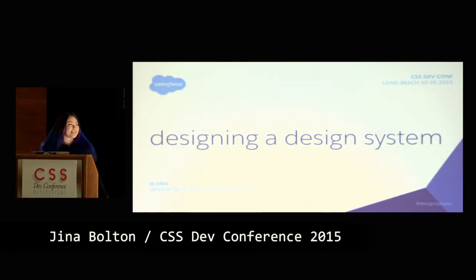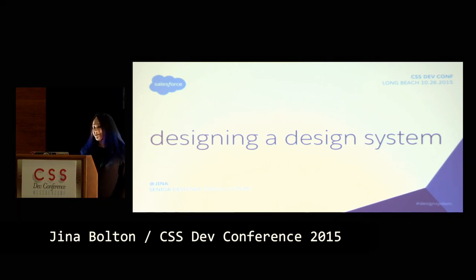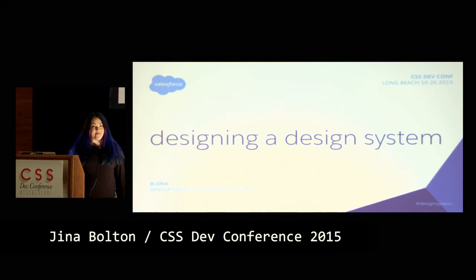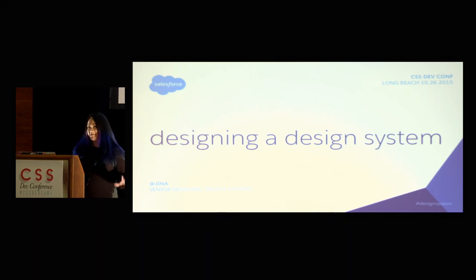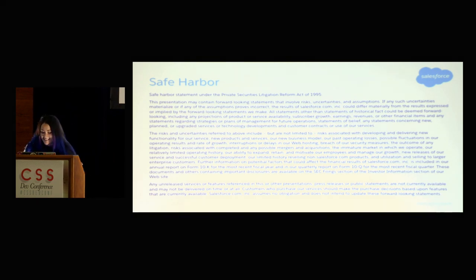Hi. I'm really excited to be at CSS DevConf. I'm excited to be in Long Beach. I just flew from Barcelona from another conference, so a little jet-lagged, but doing okay. My name's Gina. I work at Salesforce, so of course I have to say we are a publicly traded company. Please don't make any purchasing decisions based on anything I say.